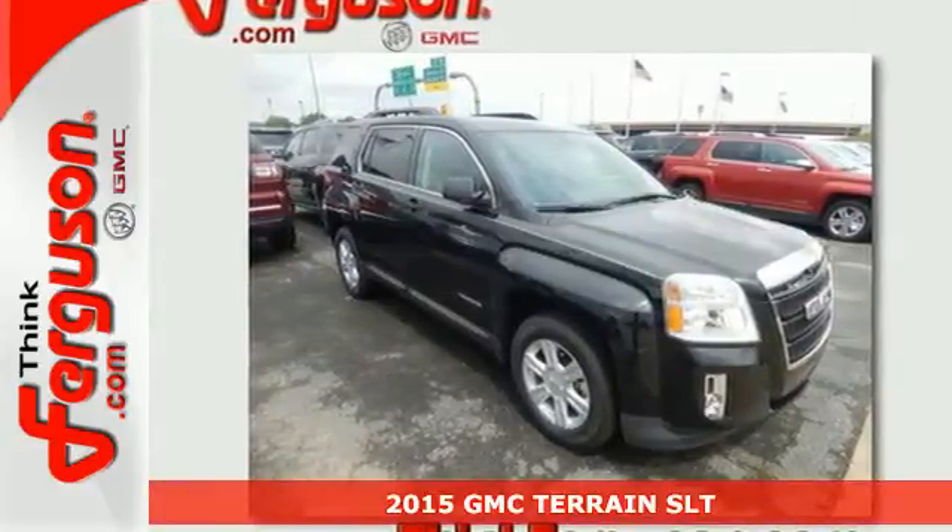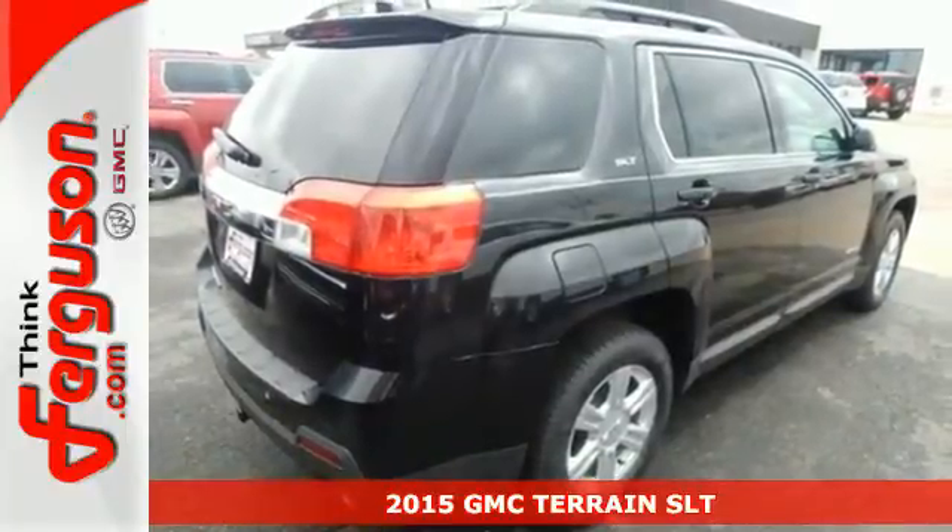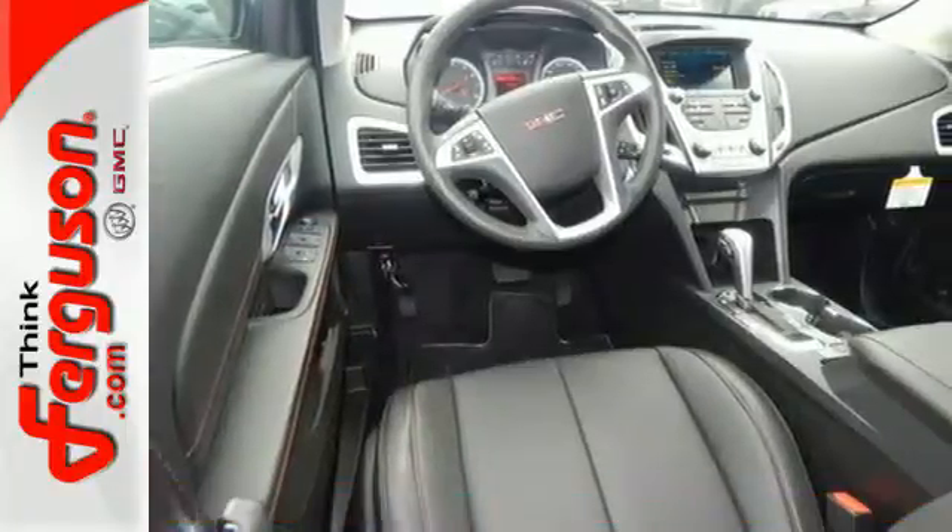Here's a 2015 GMC Terrain. This SUV will be the perfect fit for your family, with power, efficiency and surprising cargo space.